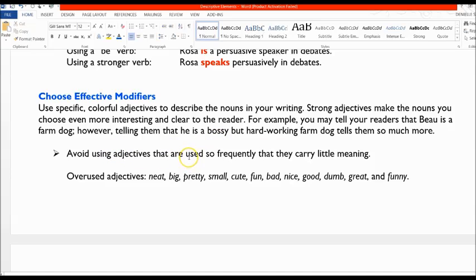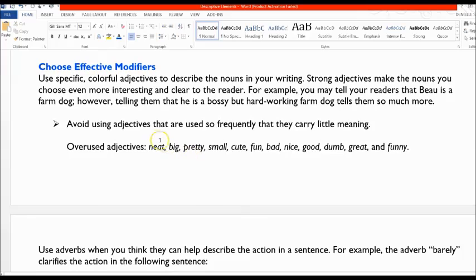You want to avoid adjectives that are used so frequently they carry little meaning. Overused adjectives include neat, big, pretty, small, cute, fun, bad, nice, good, dumb, great, and funny. Anywhere you see any of these words in your writing, try to replace them with something that has a more specific meaning.